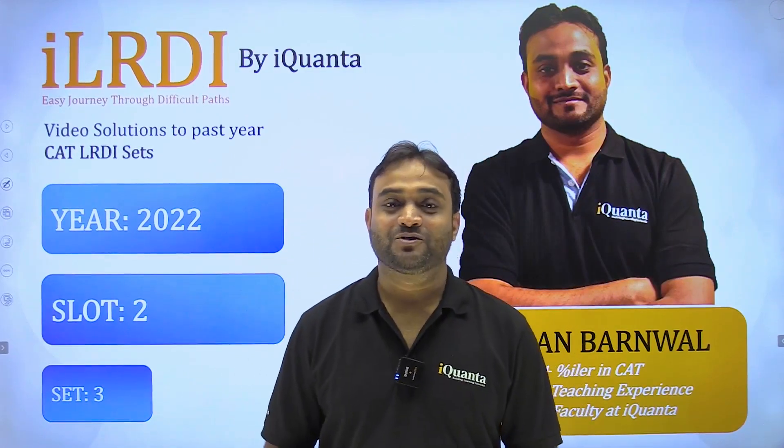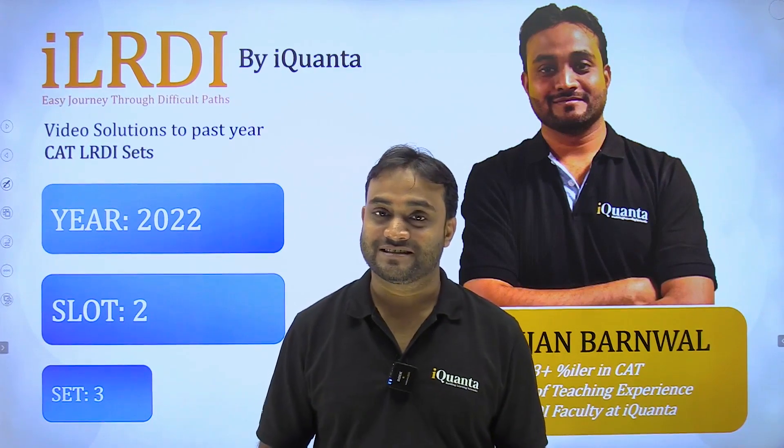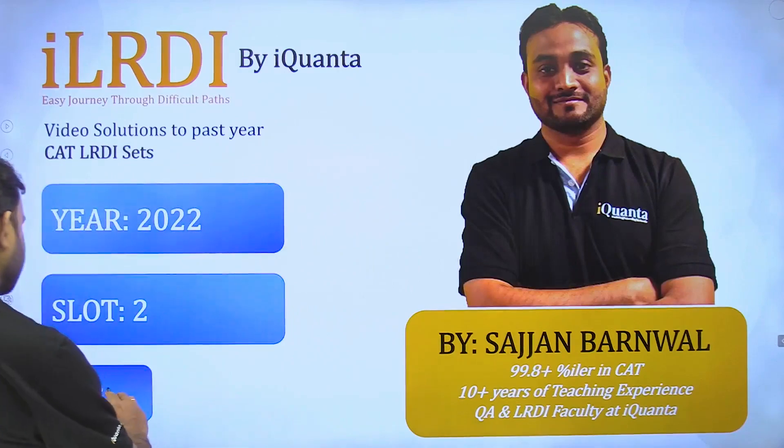Hello everyone, welcome to iQuanta. In the LRDI series, today we are going to discuss a set from CAT 2022 slot 2, third set.